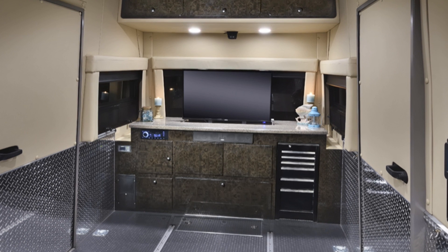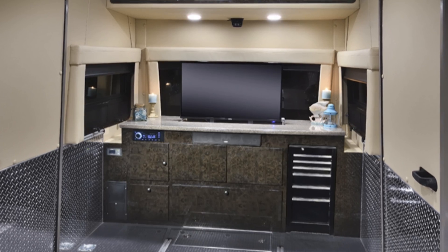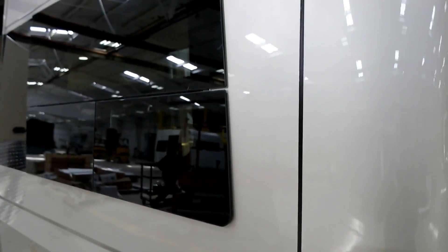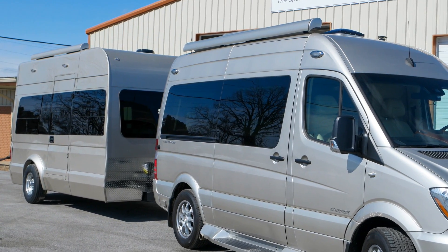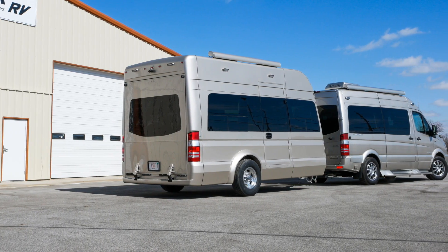The Trail Wagon also has a compressor refrigerator and its own power system with 440 amp hours of AGM batteries, solar prep for 200-watt solar panels, and a 1,000-watt inverter. Its styling is designed to match the Mercedes Sprinter with the same exterior windows, taillights, and matching body color. The Trail Wagon is an interesting product that complements any Sprinter-based coach, especially if you need a second bedroom or lots more room for hauling. Pricing and availability are not yet announced.